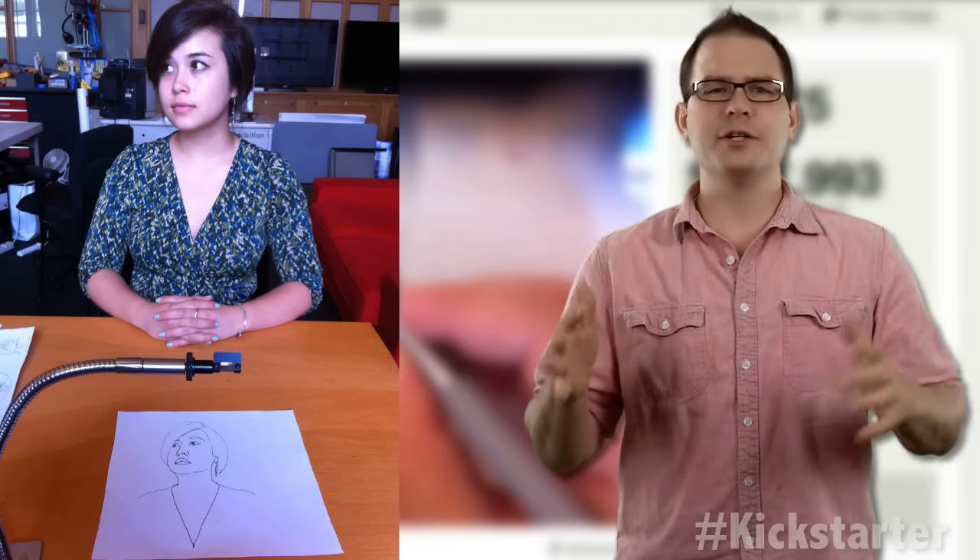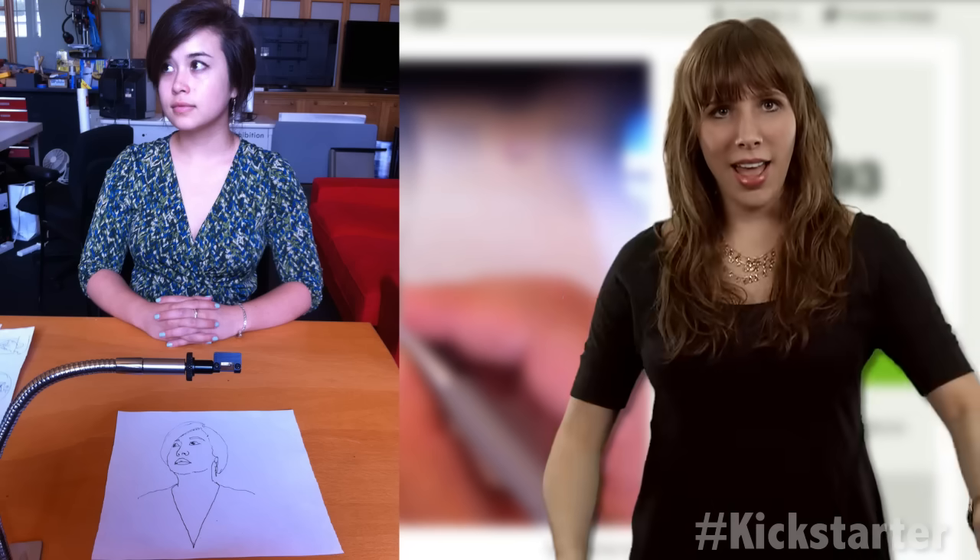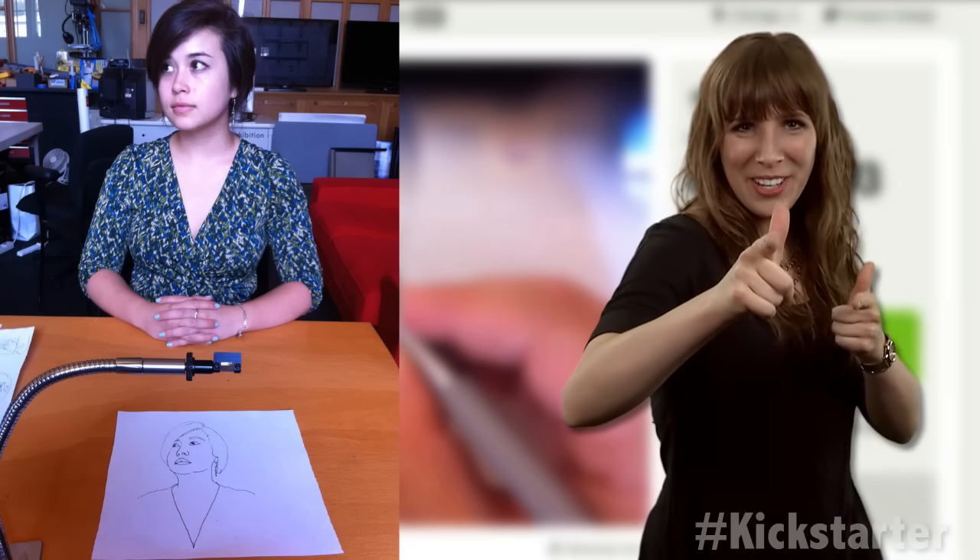To become a backer and learn more about this project, check out the link below. And until next week, keep on crowdfunding!